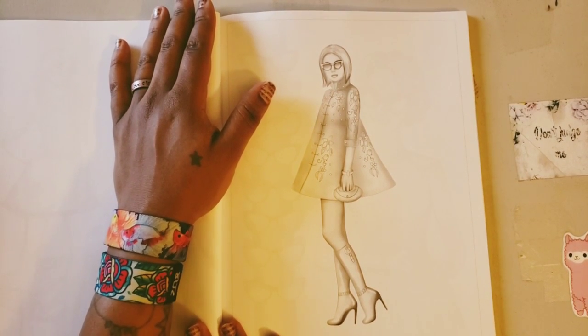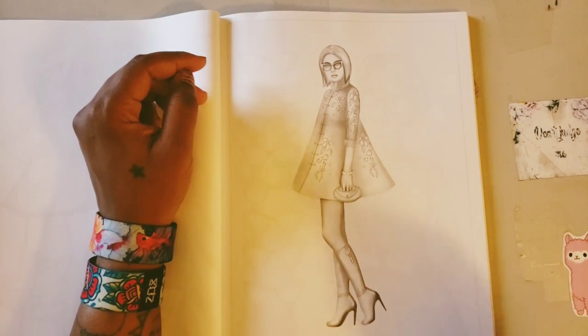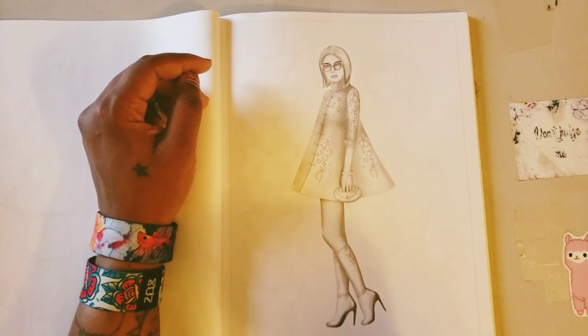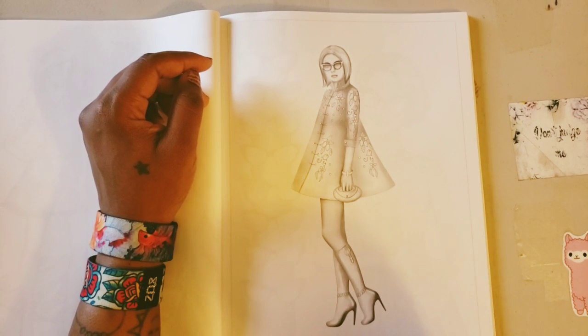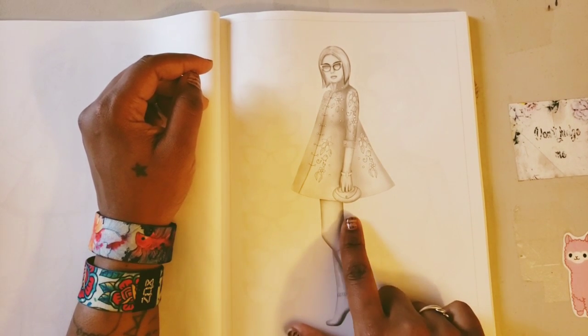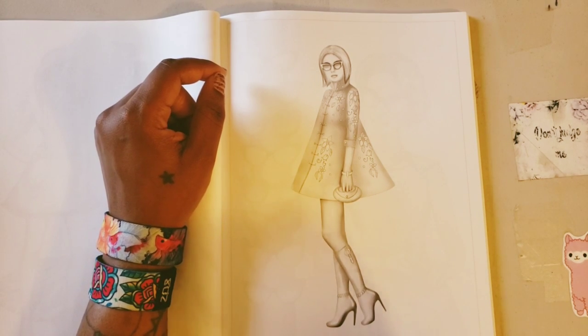Yes! Love the jacket dress — love all of it! This gives me so much life right now. Love her boots with the little design on them, she has a clutch, a short bob, cat glasses — yes, love this!